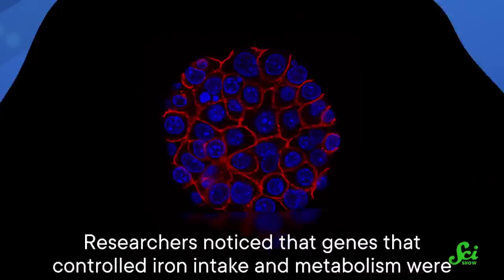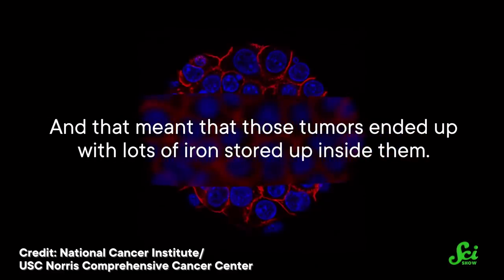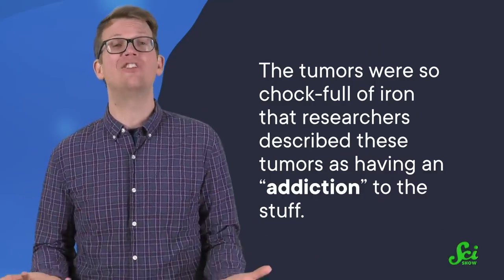But these researchers noticed something else about cells with KRAS mutations — they loved iron. In particular, a relatively reactive form of iron called ferrous iron. Researchers noticed that genes that controlled iron intake and metabolism were really active in PDA tumors, and that meant those tumors ended up with lots of iron stored up inside them. The tumors were so chock full of iron that the researchers described these tumors as having an addiction to this stuff.